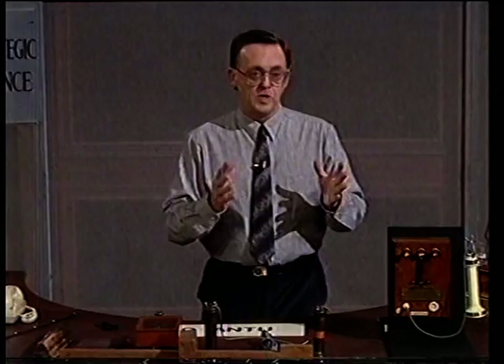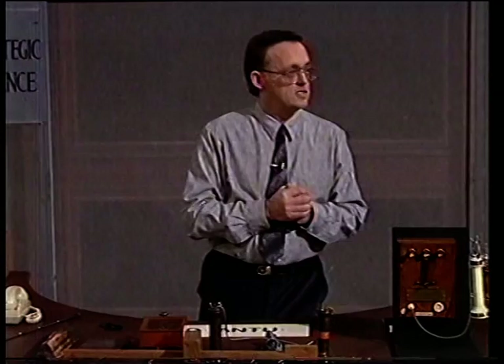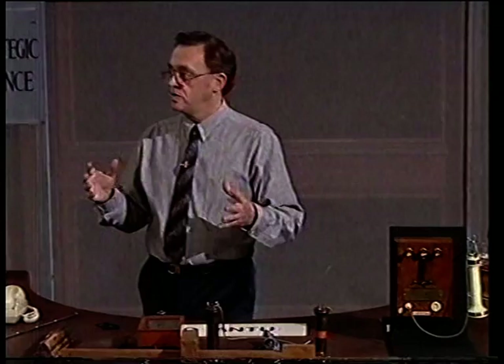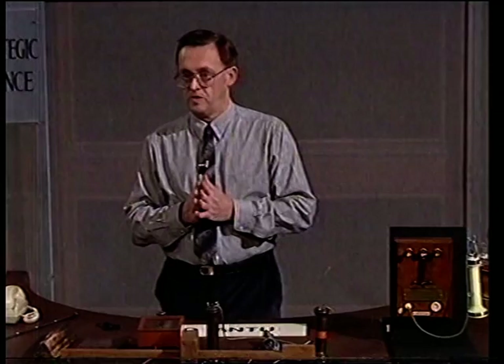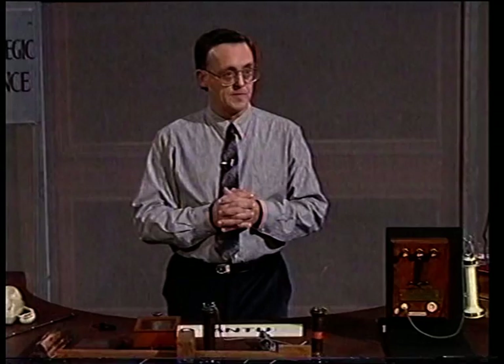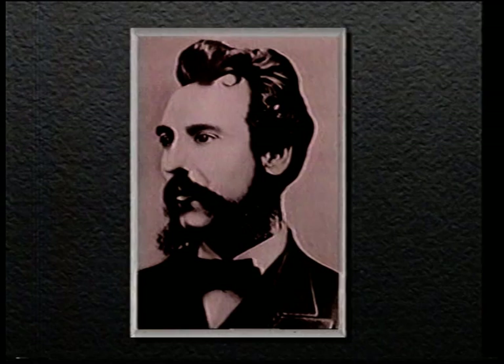About the same time, the second dramatic change in telecommunications last century started — this was the invention of the telephone. It's a bit like the telegraph, really, in that the real pioneers who did the basic science are not really well recognised now. There was a German called Philip Rice who, long before the telephone was officially invented, sent musical melodies along a wire. But the person credited with inventing the telephone is Alexander Graham Bell — he was a Scotsman, who at the age of 23 emigrated to Canada.